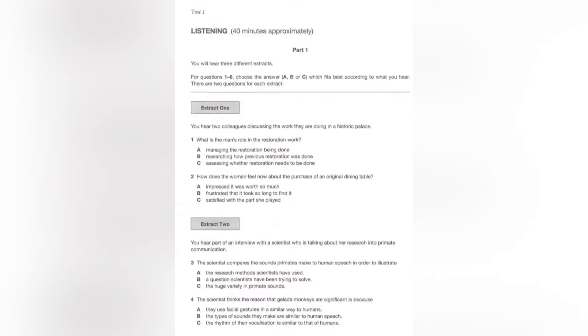Now open your question paper and look at part 1. You will hear three different extracts. For questions 1 to 6, choose the answer — A, B, or C — which fits best according to what you hear. There are two questions for each extract.